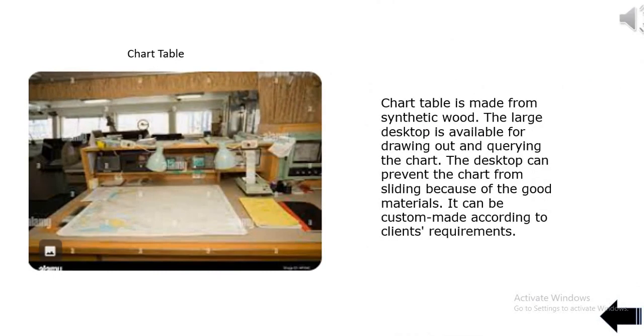Chart table is made from synthetic wood. The large desktop is available for drawing out and querying the chart. The desktop can prevent the chart from sliding because of the good materials, and it can be custom-made according to clients' requirements.